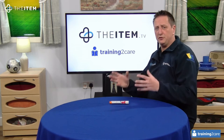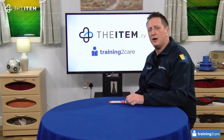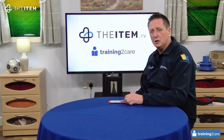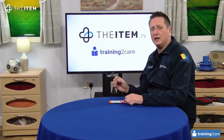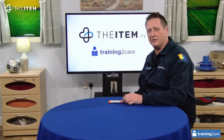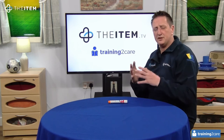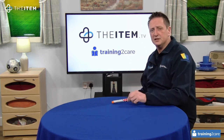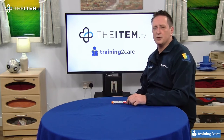So what happens during the course? During the course, we're going to go through an introduction to allergies and how to recognise those. We're going to talk about what is anaphylaxis, the signs and symptoms of anaphylaxis, because if you don't understand those, how do you know when to use one of these? And we're going to finally talk about the treatment.